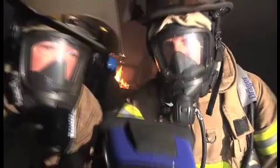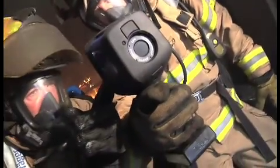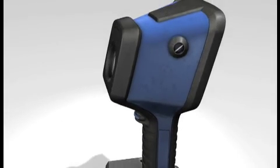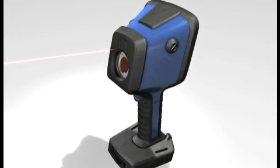The freeze frame function makes it possible to take snapshots of the environment and share the information with others. The integrated laser pointer allows the user to point out hot spots or hazards and acts as an extended index finger.